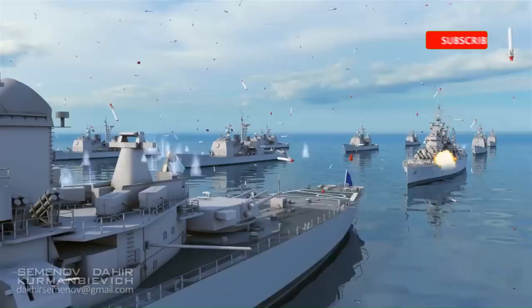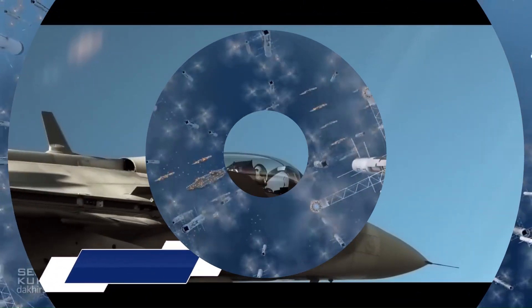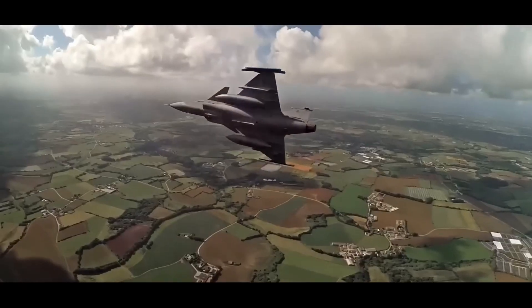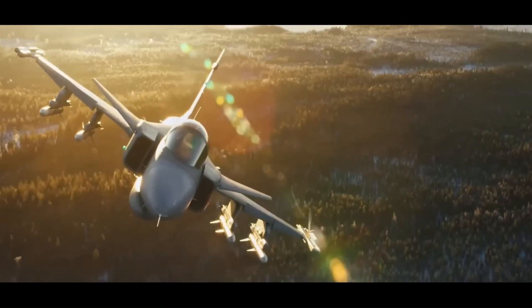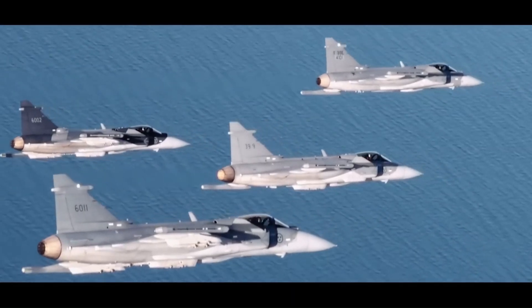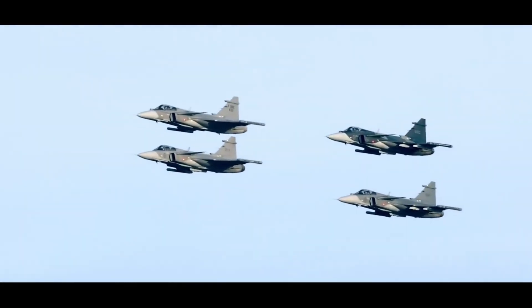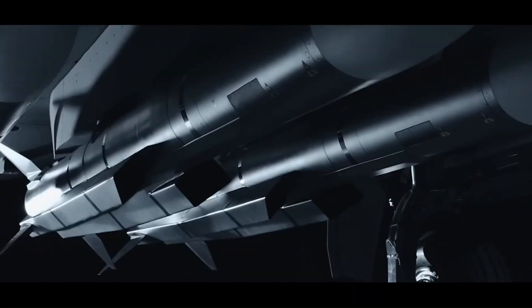The SAAB JAS 39 Gripen, also known as the Griffin, is a light single-engine supersonic multi-role fighter aircraft manufactured by Swedish aerospace and defense company SAAB AB. The Gripen features a delta wing and canard configuration with relaxed stability and fly-by-wire flight controls. It was developed to replace the SAAB 35 Draken and 37 Viggen in the Swedish Air Force, with its first flight in 1988.